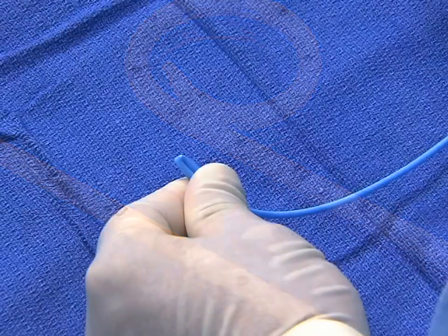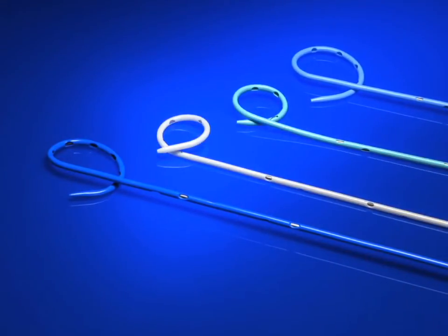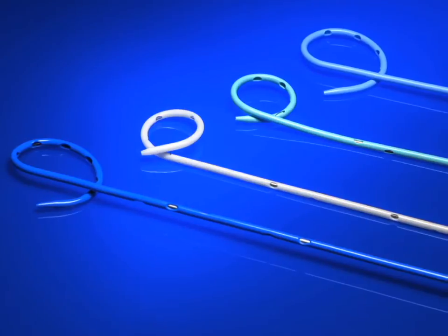Time-consuming modifications to biliary catheters are sometimes made during procedures to facilitate better drainage. Other catheters have only one hole pattern, creating the need to add or modify holes to fit individual patients' anatomy during the procedure.